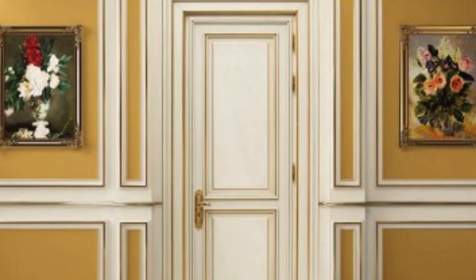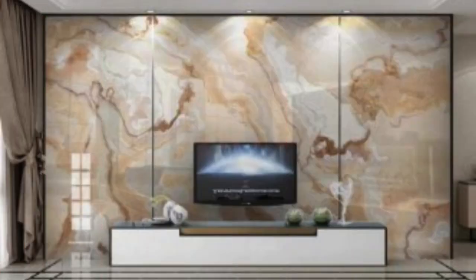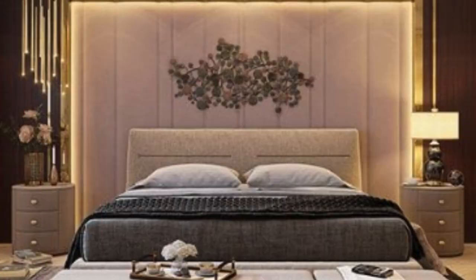The design possibilities with 3D wall panels are virtually limitless. Designers and architects are continually pushing the boundaries, experimenting with new shapes, patterns, and materials. Some panels mimic the natural world, with designs inspired by waves, leaves, or geological formations, while others explore abstract and futuristic concepts. This constant innovation ensures that 3D wall panels remain a dynamic and evolving trend in the world of interior design.